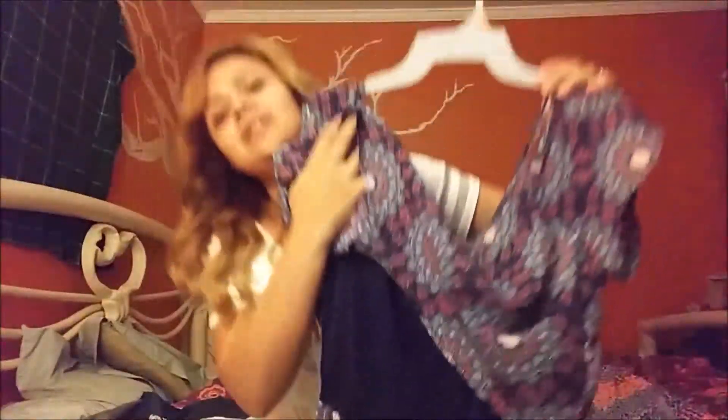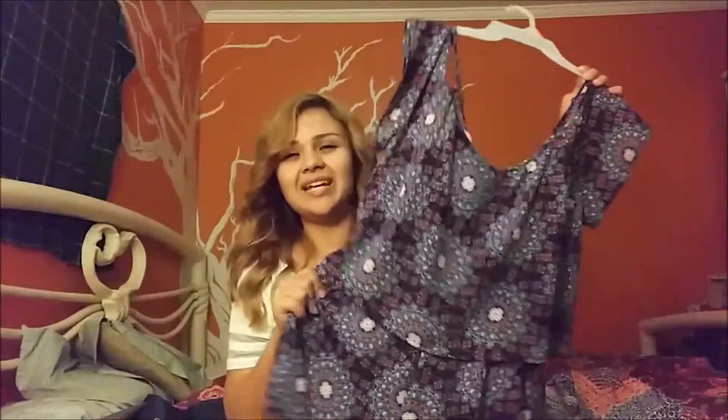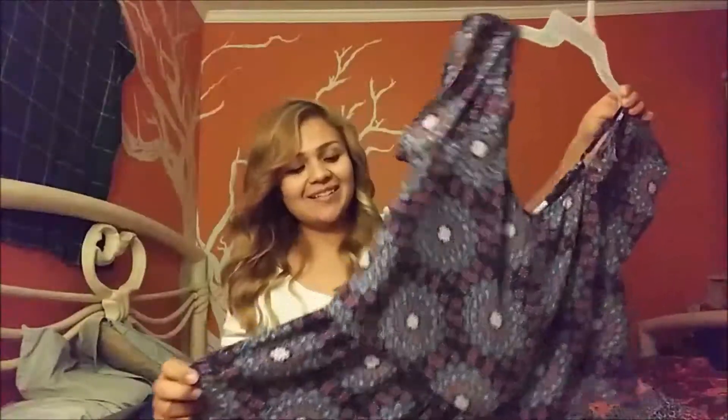I like that it also has a bottom layer to it so it's not see-through. The material feels really nice. This is one of my favorites. Another thing I got was this cool dress — I really like that the top part looks like denim.